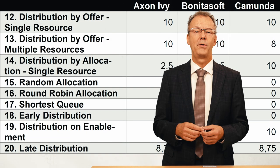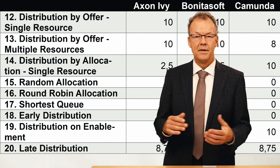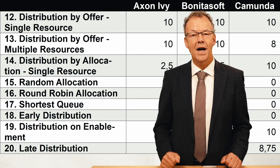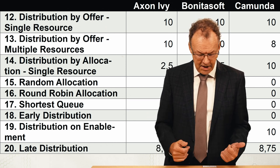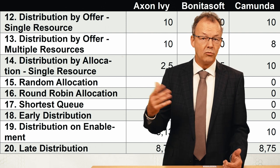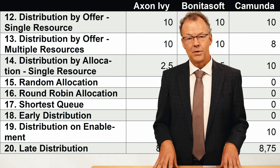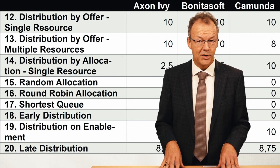The second category is the push patterns. Push patterns apply when the workflow management system pushes the work item to participants. You can see strategies like random allocation, round robin allocation, and shortest queue. This is also a very important category with quite a number of resource patterns.